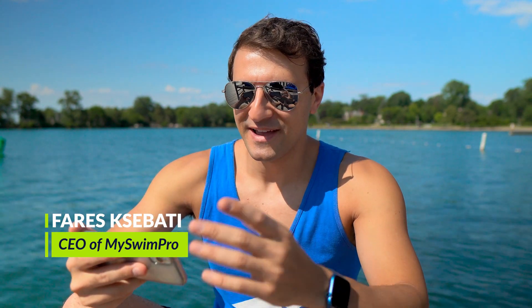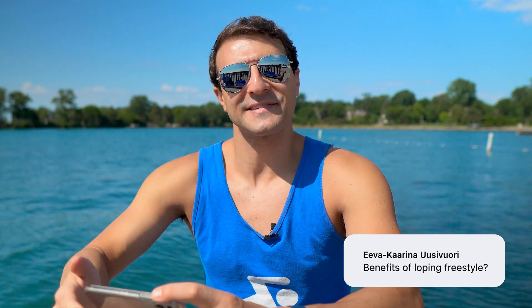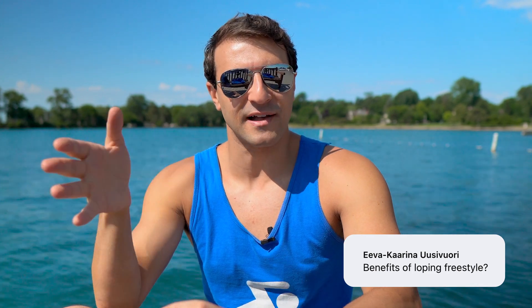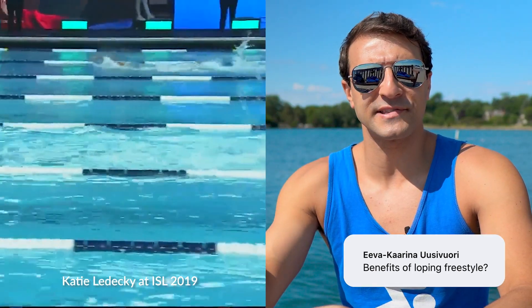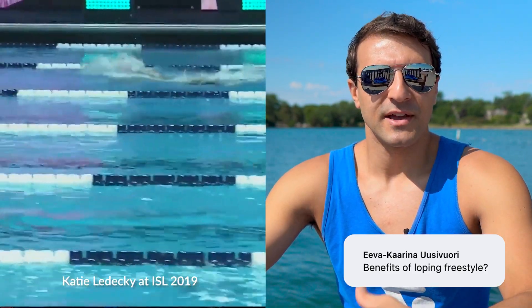Coach Ferris here to answer your swimming questions. Evie has the first question: benefits of a loping freestyle. The loping freestyle is kind of like a gallop where you have a little bit of an imbalance in your freestyle stroke. You can actually see this in every stroke, but it's most pronounced when you're watching elite level swimmers do freestyle.